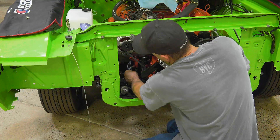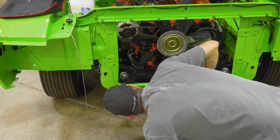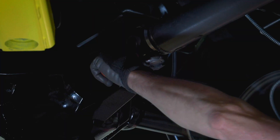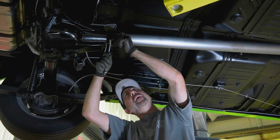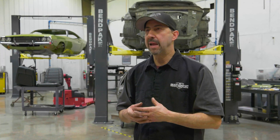Pretty much got all the firewall unplugged — all the wiring harness, all the hoses — so we're pretty much ready to go underneath of the car and start working on the undercarriage, which is primarily transmission crossmember, Z-bar, driveshaft, the K-member, upper control arms, and then out she's going to come.